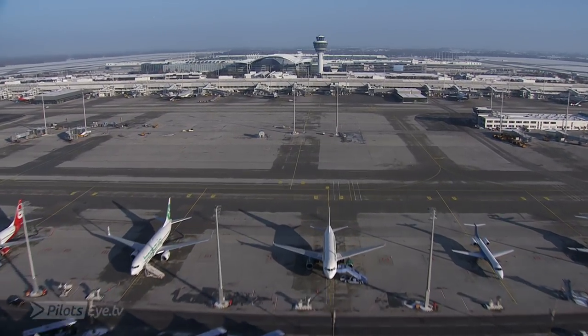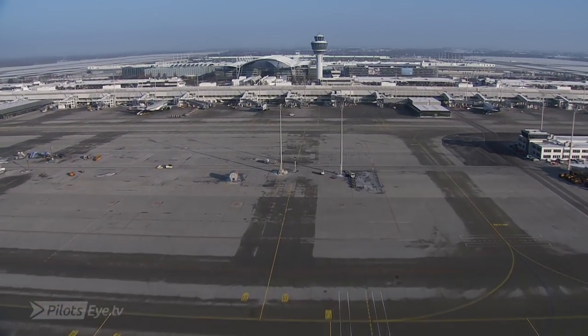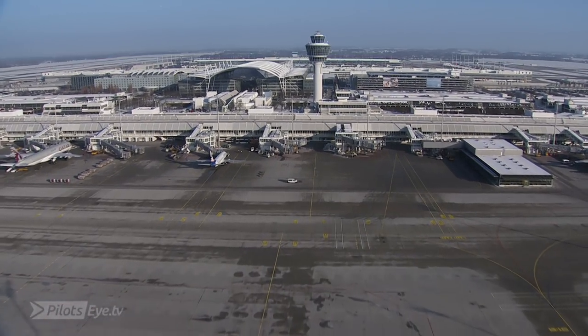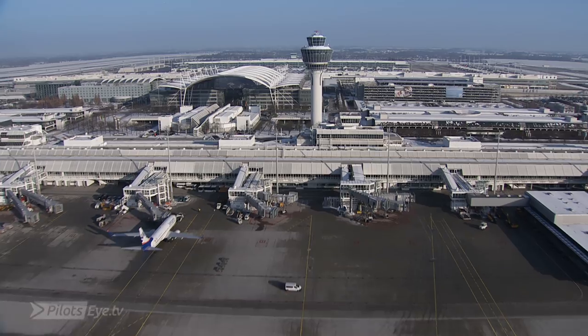Esther 3XC. Schaut aus bei euch? Wir sind gerade geplätigt, wir sind etwas spätig weiter. Esther 3XC, push approved facing south, orange line.